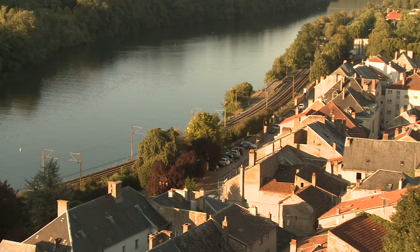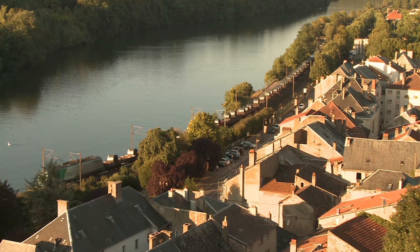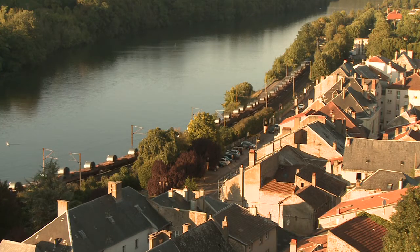This Prima is heading towards Thionville. The coils being conveyed are on open wagons with no weather protection. These will be used by customers who wish to treat the material further — cleaning, coating, perhaps reducing the thickness to a specific gauge. Weather protection is not required and open wagons are cheaper.